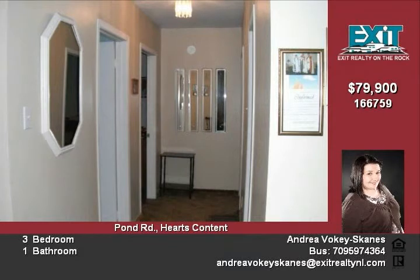Furnishings included. With a little TLC, this could be a retreat around the bay or a lovely full-time home. Only 20 minutes to Carbonear and one and a half hours to St. John's. Call Andrea today for your own viewing and make an offer.